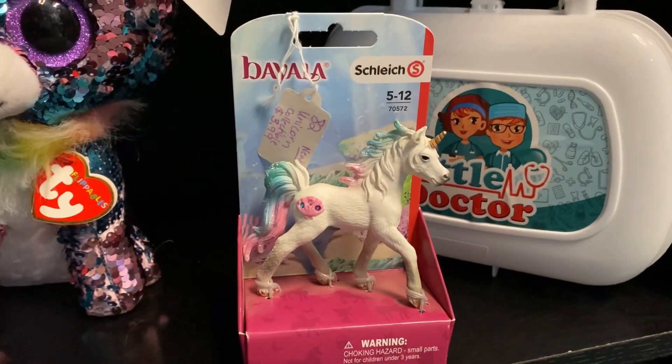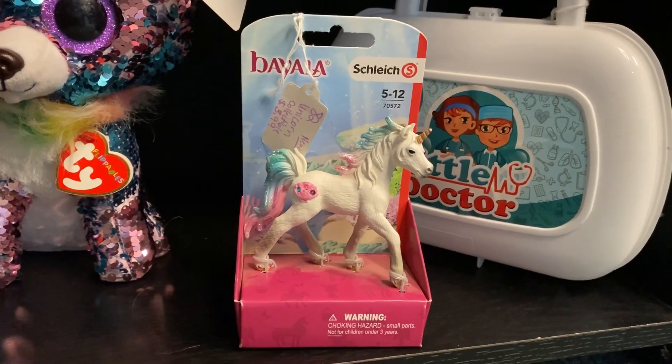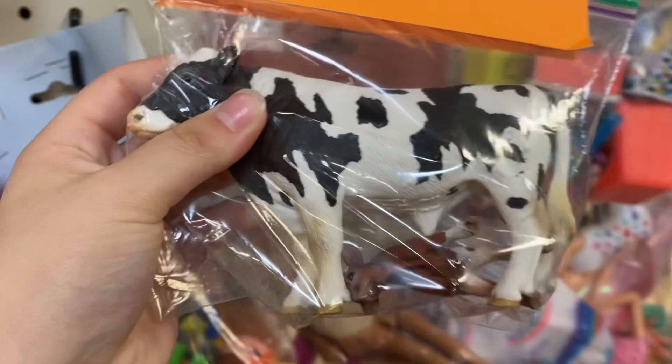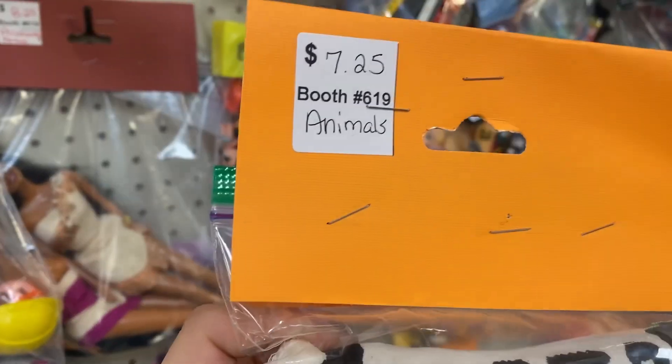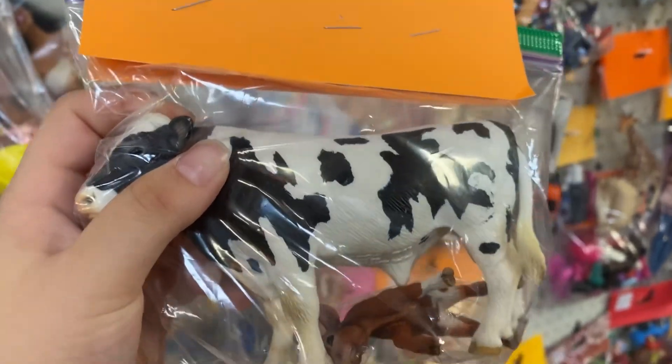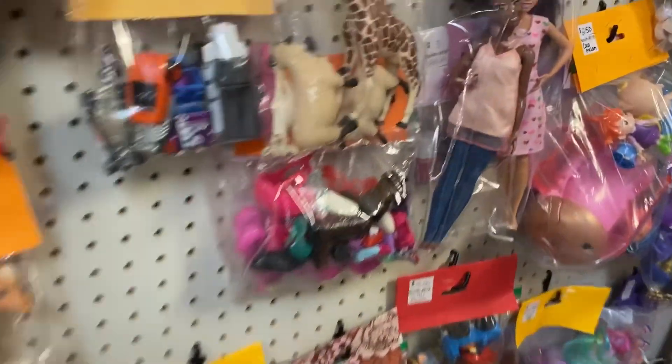Now we are at the antique store. This is the first thing we found — it was this little Bayala unicorn, super cool. Then we found these Schleich cows in this little bull thing, or this little baby. I wanted the baby so bad, but I wasn't going to pay that much for the cow when I didn't want the cow — I just wanted the calf.